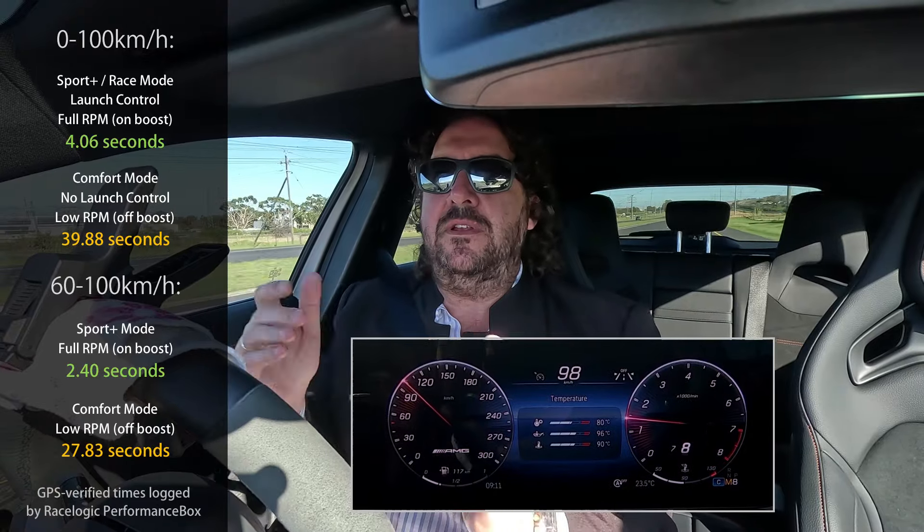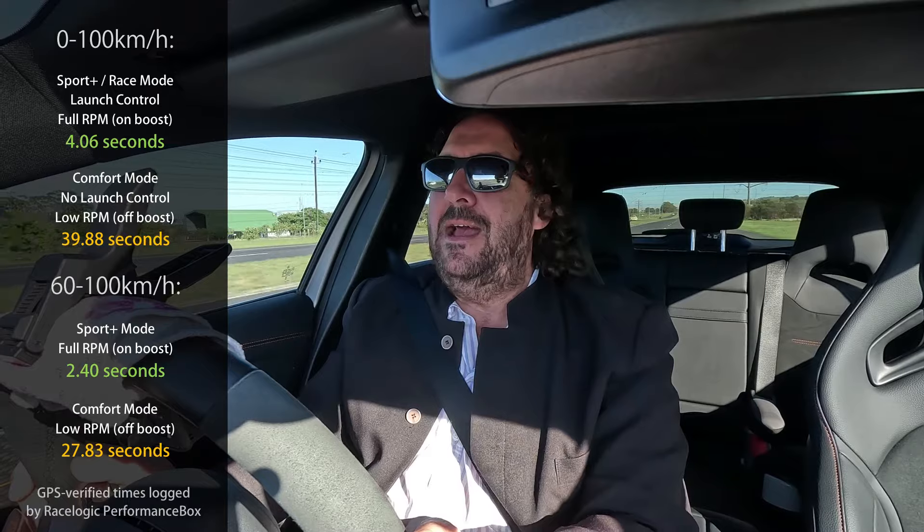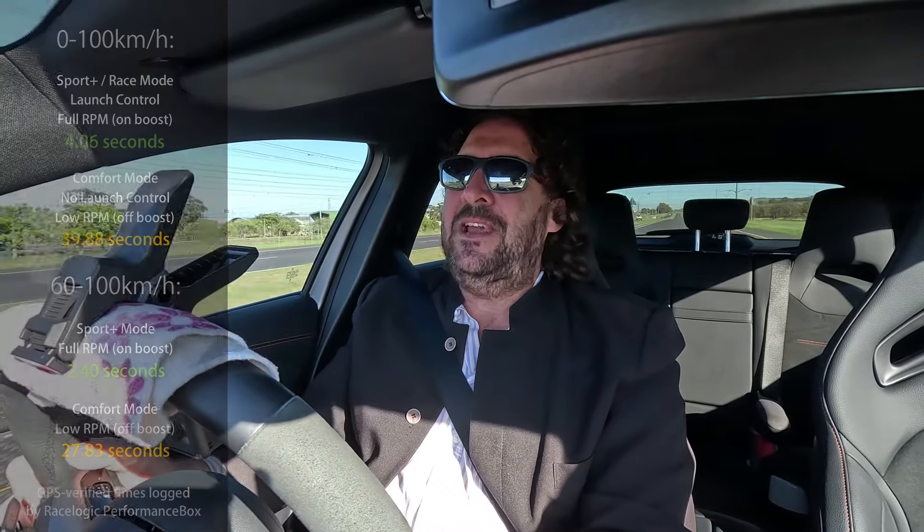It's not to be mean — it's just to show the difference of how a car performs at the top end. Anyway, thanks so much for watching. Let us know what other nonsense we should get up to — I love doing these random things. If you have any suggestions for performance tests we should do, let us know. Thanks so much for watching, bye.